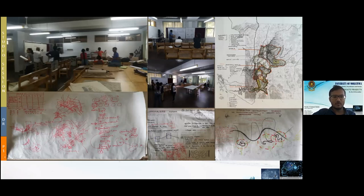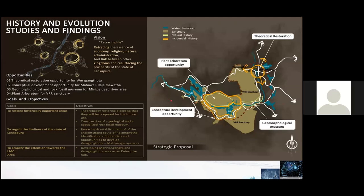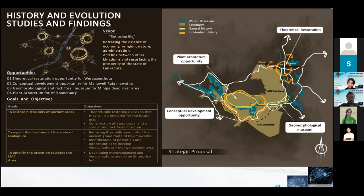Hansani will elaborate on each core group's findings. Thank you, Dilshan. In our first group, we studied history and evolution. With our findings, we came up with a vision: retracing life with the essence of economy, religion, nature, administration, and the link between other kingdoms — resurfacing the prosperity of the state of Lankapura.